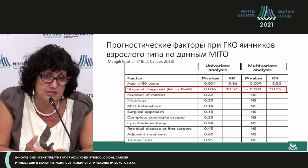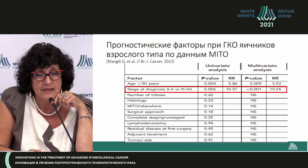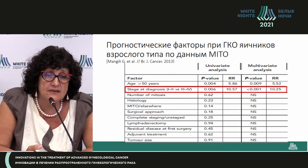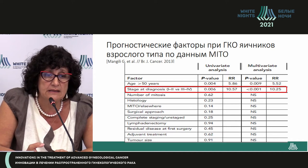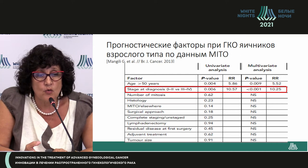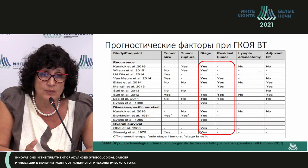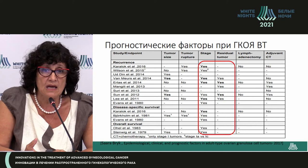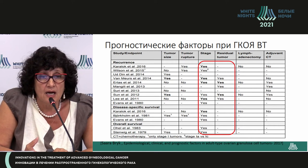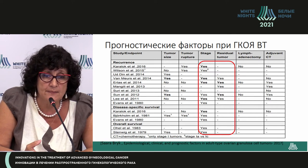The majority of authors consider disease stage to be the main prognostic factor. The Italian Mito group (2013) showed that stage of disease does influence prognosis, but adjuvant chemotherapy, residual tumor, lymphadenectomy, and tumor size do not influence the prognostic outcome. However, some authors argue that residual tumor significantly influences five-year survival. Data regarding capsule rupture during surgery are variable.